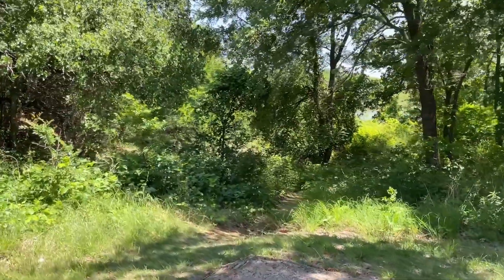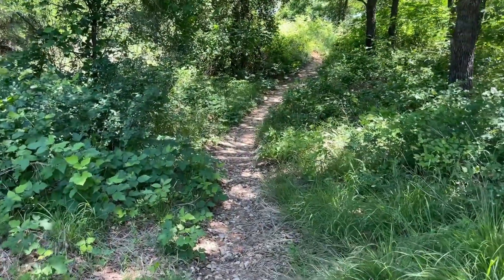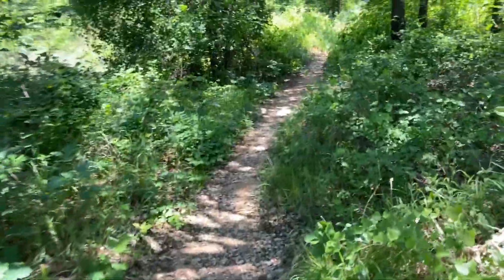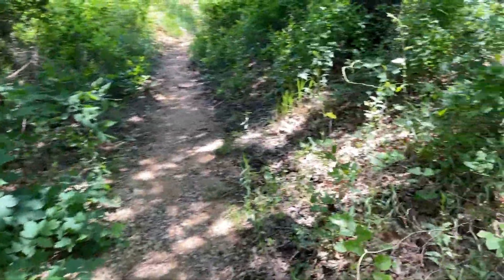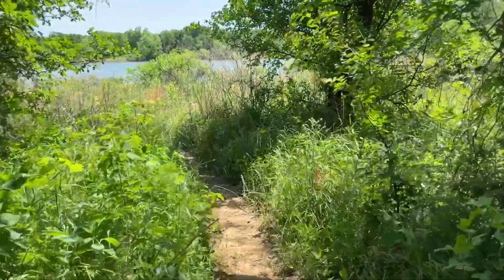Let me walk you down to the lake. It's a pretty little path — narrow, shady, all kinds of different types of plants through here. I'm gonna have to take a closer look at all these. My own little path.